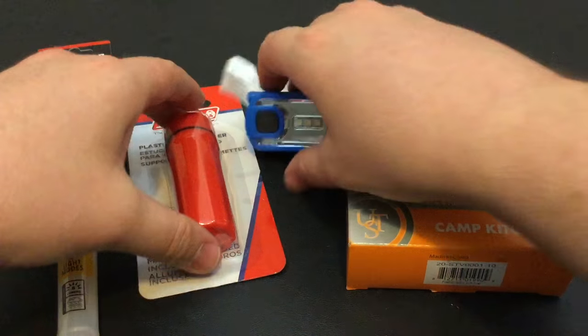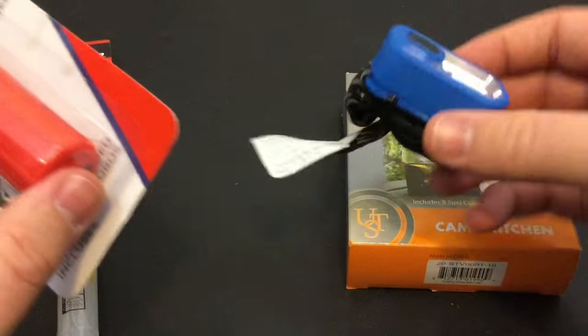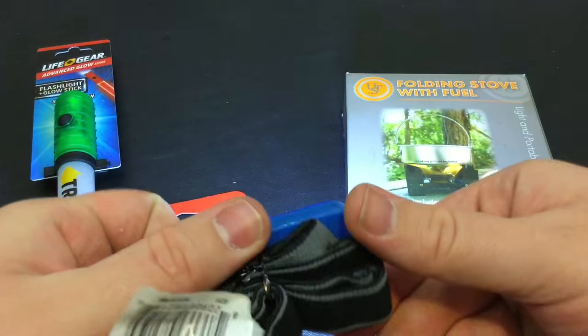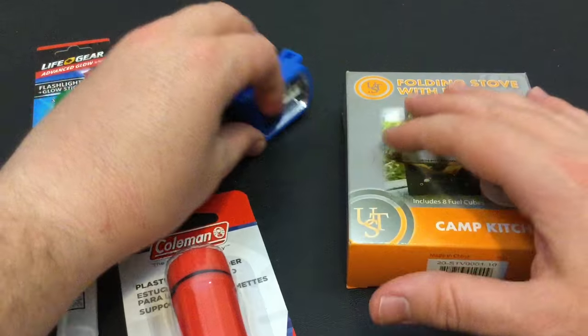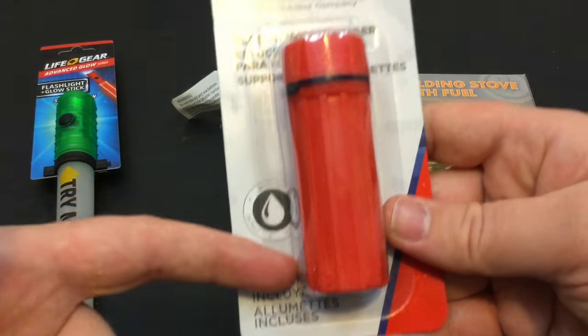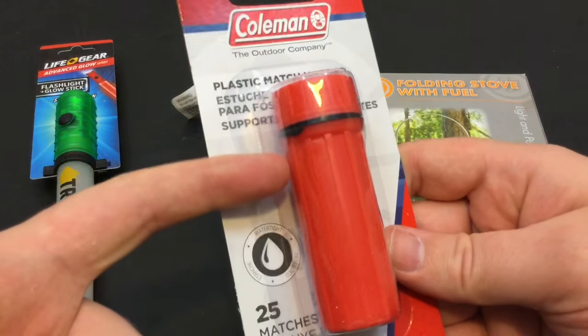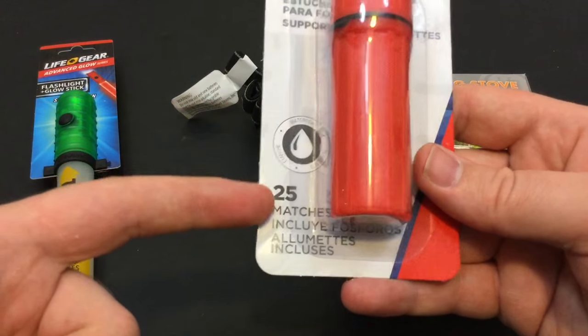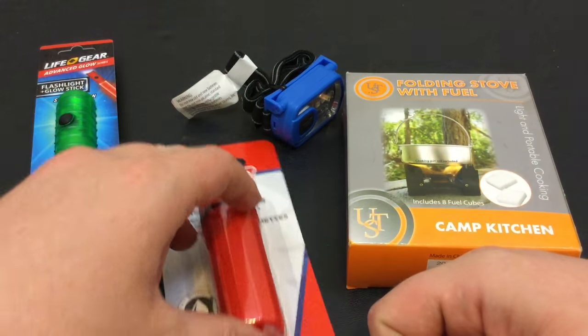So I got these two items — they were a dollar each. It's a dollar headlamp — can't hurt to try it. It has only one single mode from my experimenting off camera. And this is pretty neat — it's a one-dollar plastic matchstick holder that looks at least water resistant, comes with 25 matches and a flint bar on the bottom. I don't expect much from it, but it's a dollar.